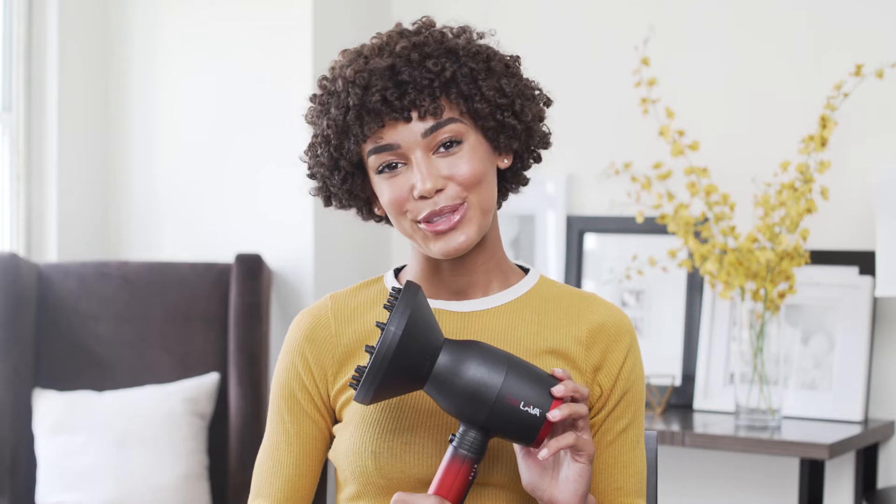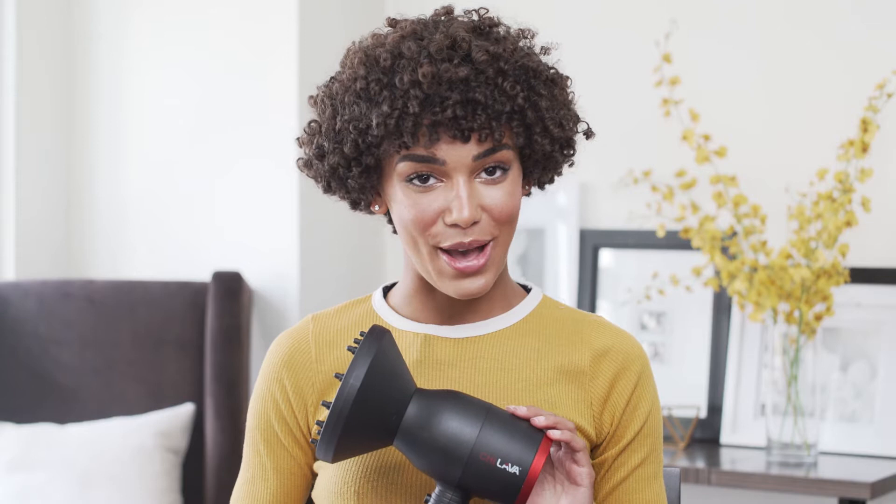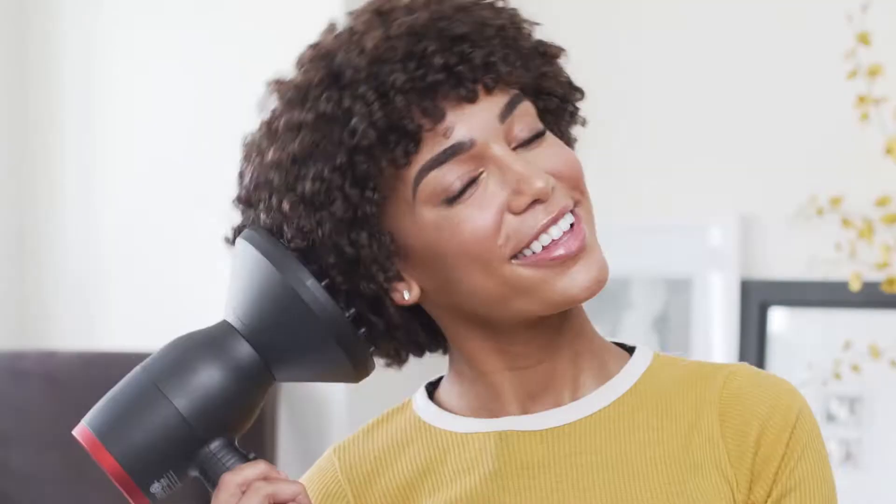So I just put in the curl cream and now I'm going to use the diffuser to lock in my look. The really cool thing about this dryer is that it's made with volcanic lava and the ceramic heater makes sure that there's very low heat damage to my hair.